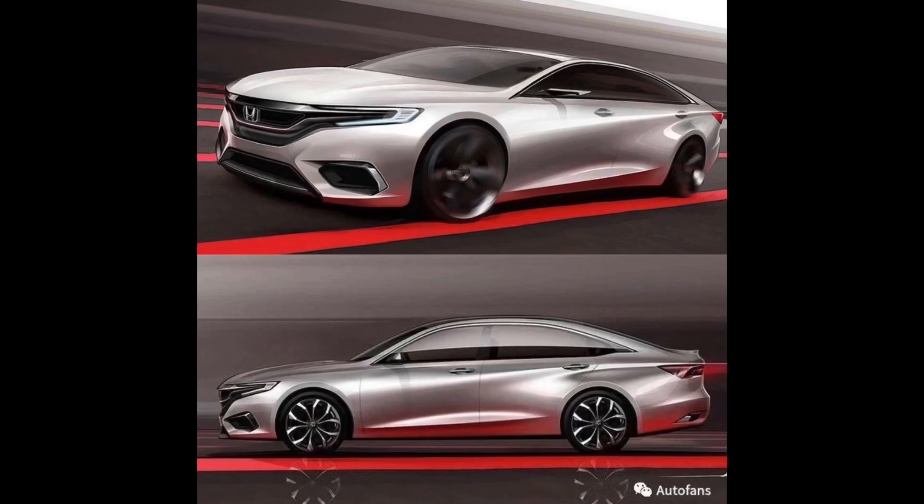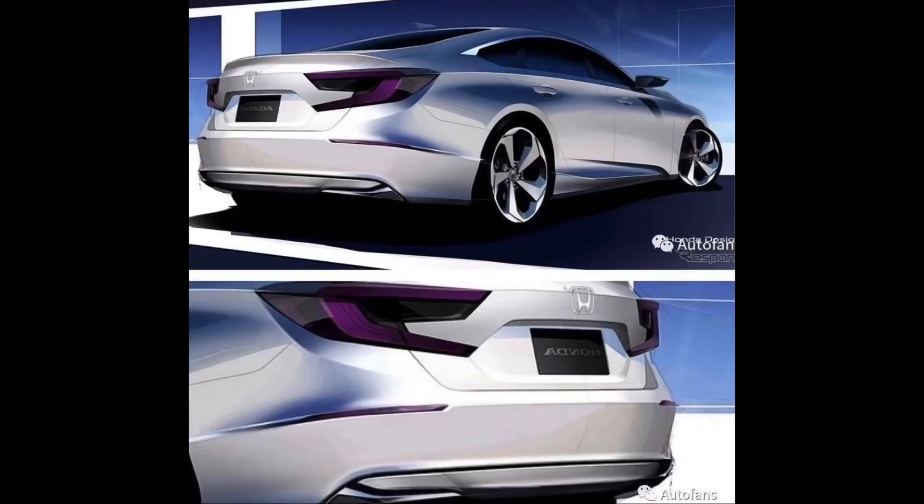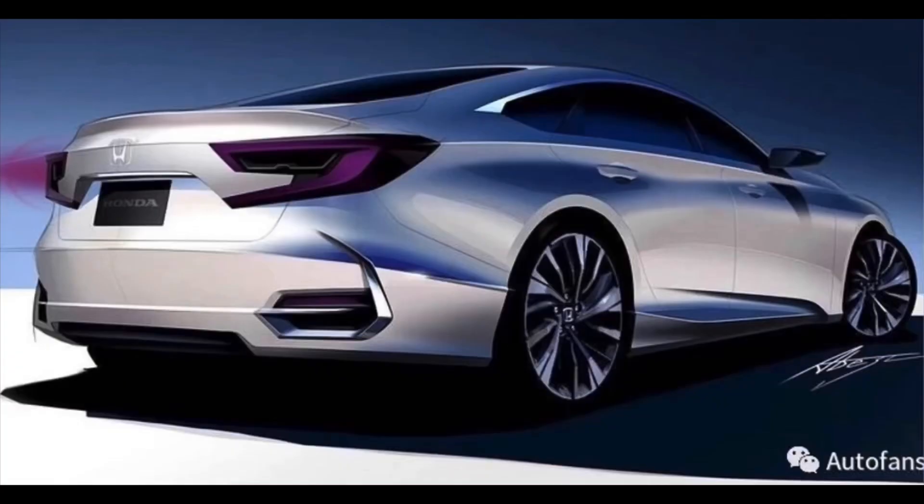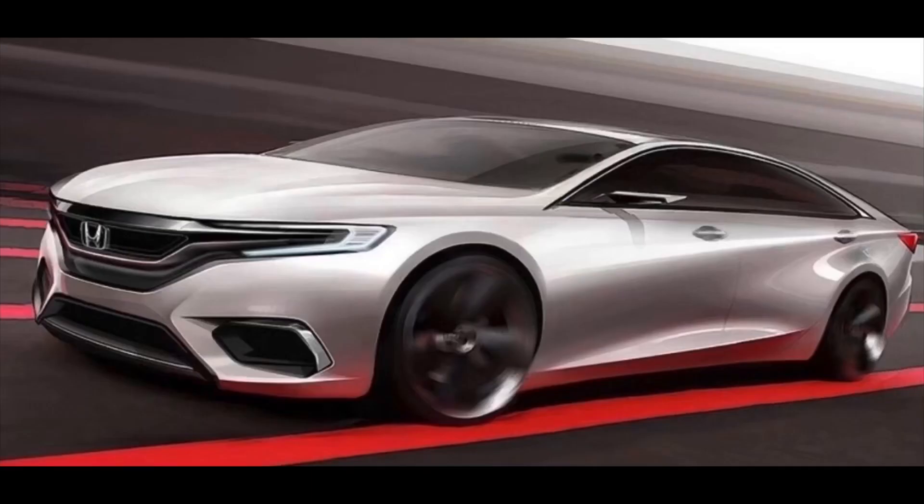Welcome back to my channel, folks — boys and girls of all ages, hope everybody's feeling well. For this video, let's talk about the all-new exclusive 2021 Honda Accord. These appear to be the first pictures of the new Honda sedan for the U.S. market.